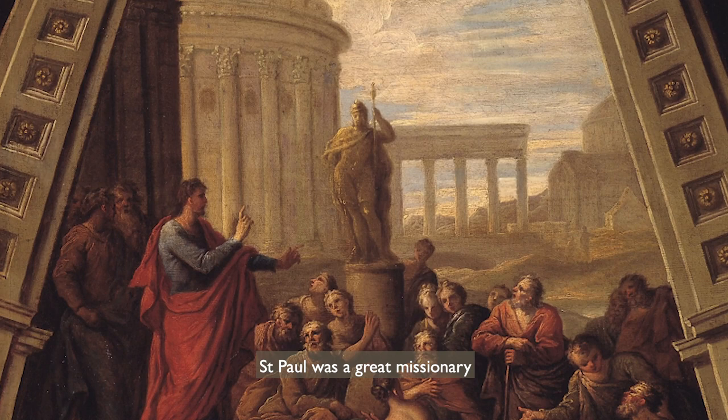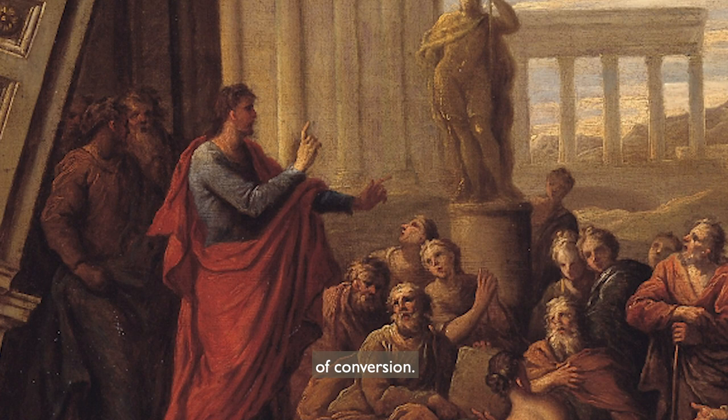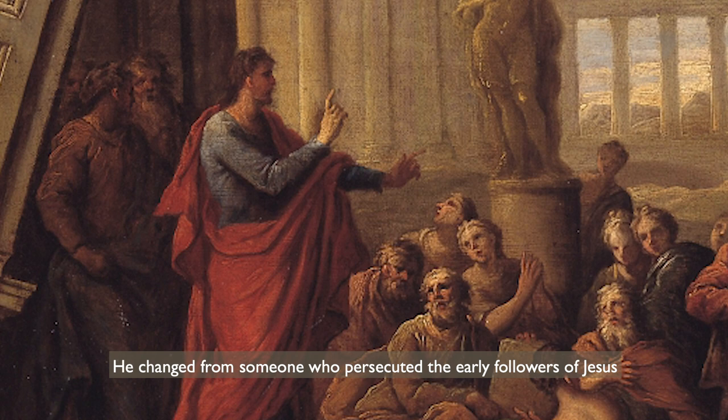St Paul was a great missionary who went through many hardships to tell people about Jesus and about God's love. But he's probably most known for his experience of conversion — he changed from someone who persecuted the early followers of Jesus into a follower himself.